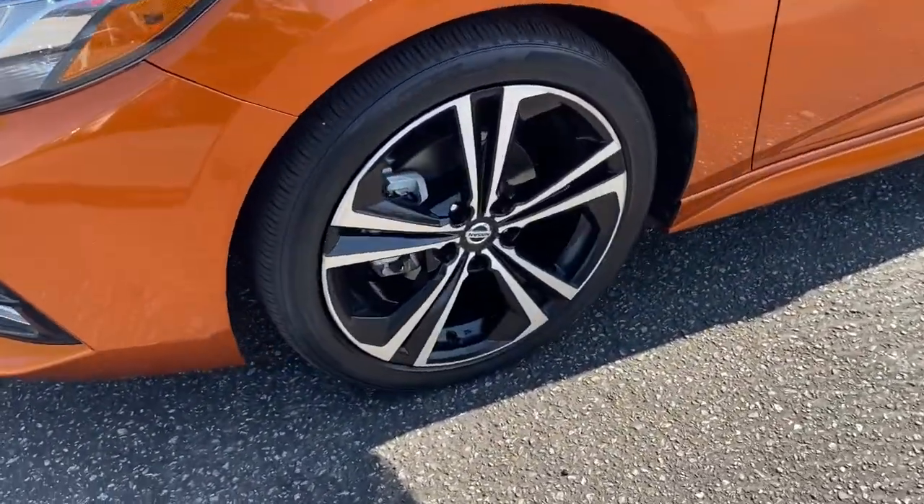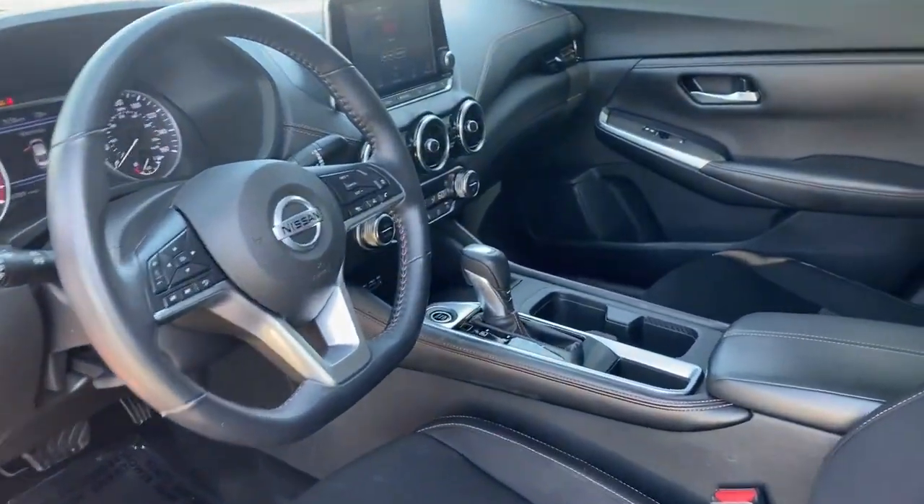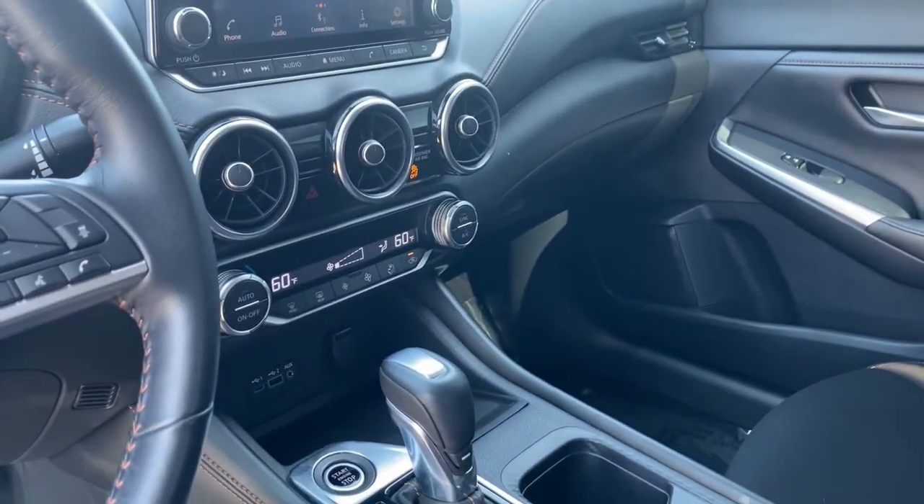Keyless entry, backup camera, heated mirrors, satellite radio, lane-keeping assist, fog lamps, keyless start, adaptive cruise control, remote engine start, Bluetooth connection.